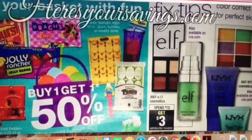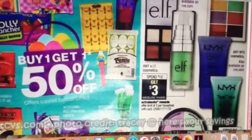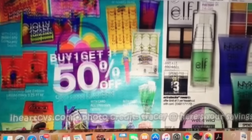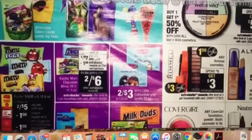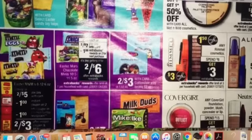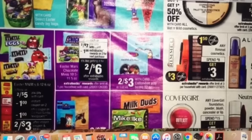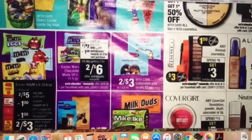Easter candy is going to be buy one, get one 50% off. There are a couple of cosmetic deals there as well. The M&M's Easter candy is going to be on sale two for $5, and you get a $1 instant CVS coupon on two. In our inserts — our 3/12 Red Plum — we're going to get a dollar off of two, so you can grab two bags for $1.50 each, which is a pretty good price.